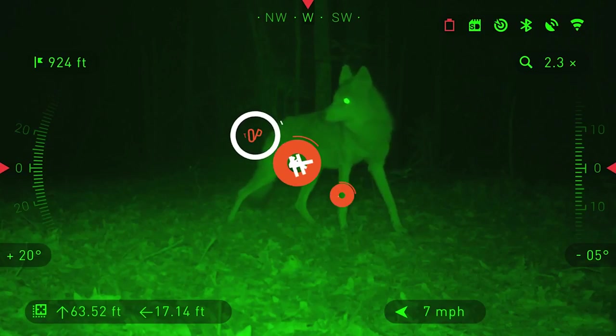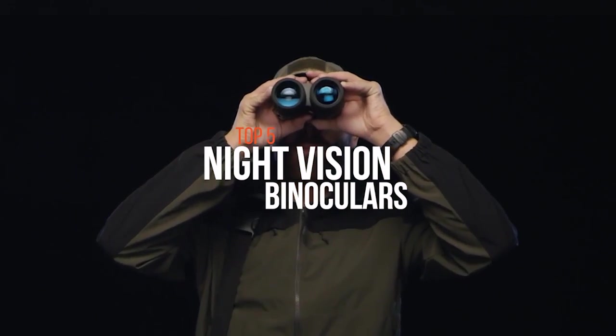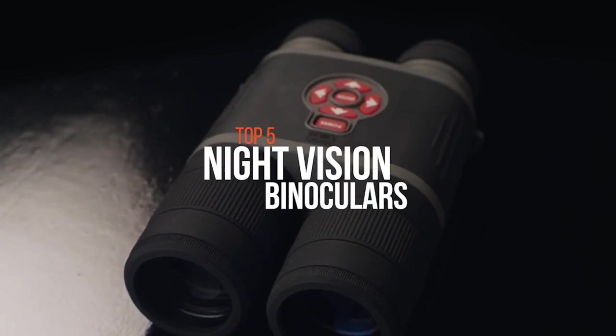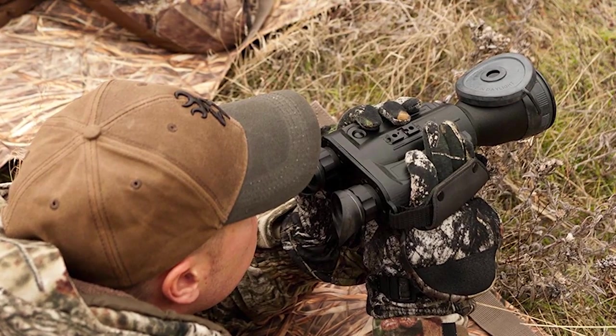Night vision binoculars eliminate the possibility of your light source scaring off your prey and uncover the shadowed areas of the wilderness. The most challenging aspect of night vision binoculars is, of course, knowing which ones to purchase and which to avoid. Also, it will give you a technological advantage for optimal target acquisition in low-light conditions.